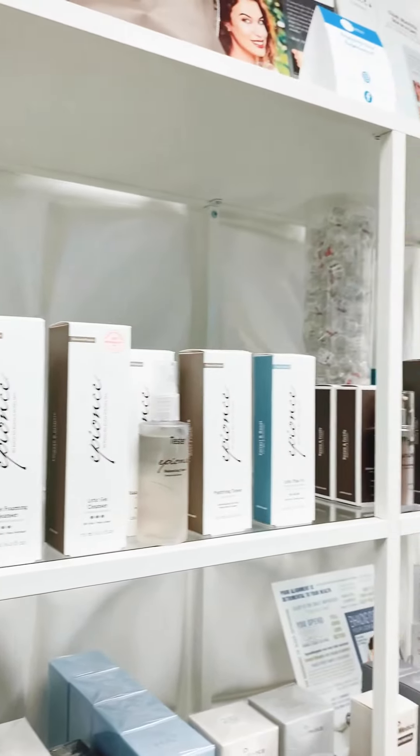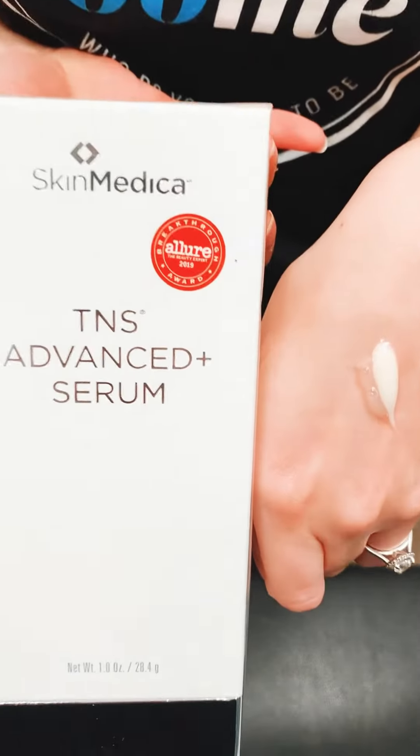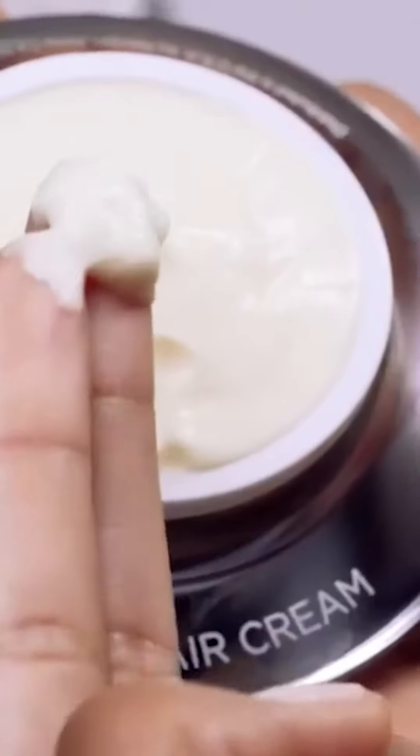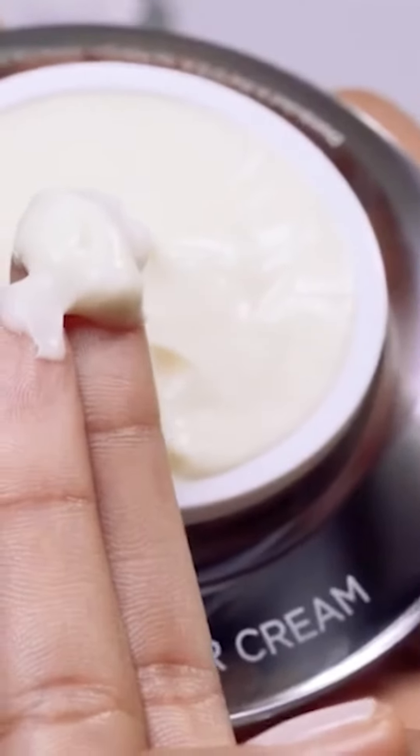Beautiful Skinner X is our membership that is one year long, incorporates eight treatments, and three refills on all of your skincare needs. It's completely customizable to you and your skincare needs. We have two different tracks: Epions and SkinMedica. Epions is going to be more of your lush botanical blend, and SkinMedica is going to be a little bit more on the pharmaceutical and serum side.